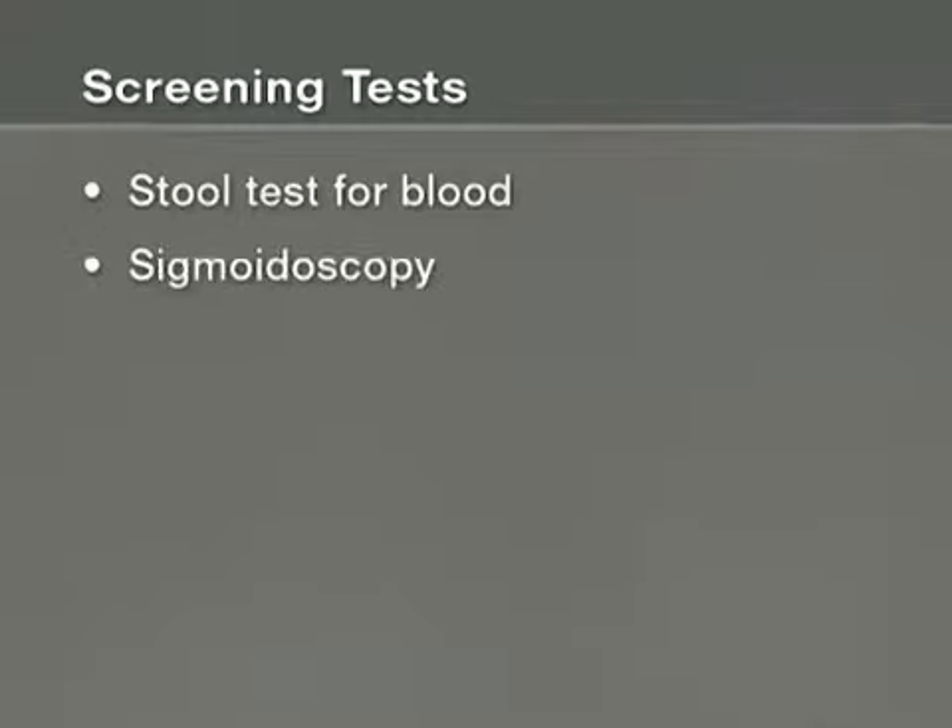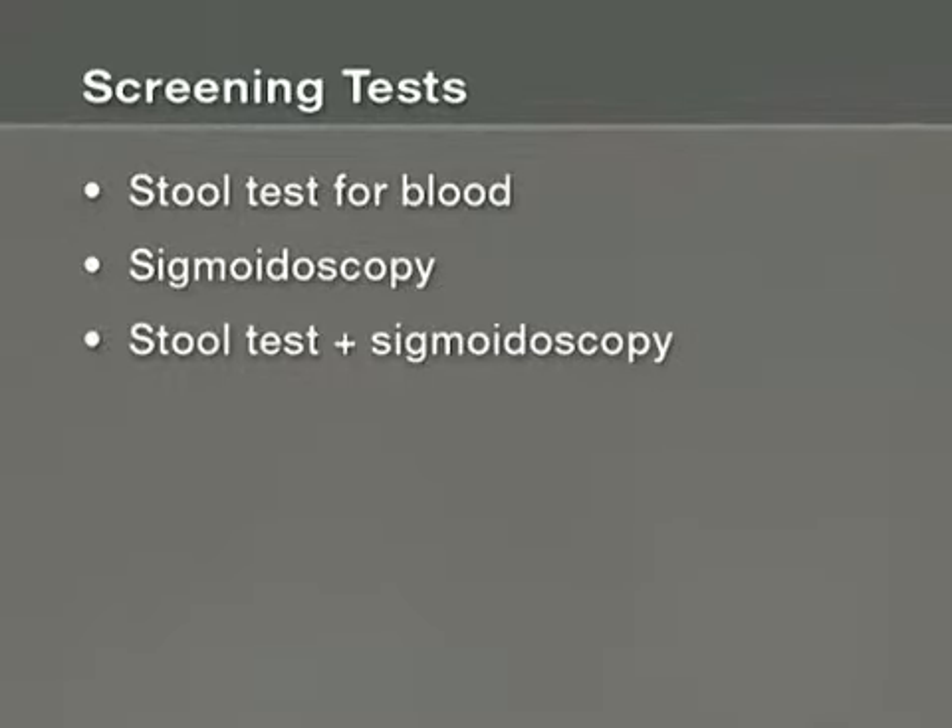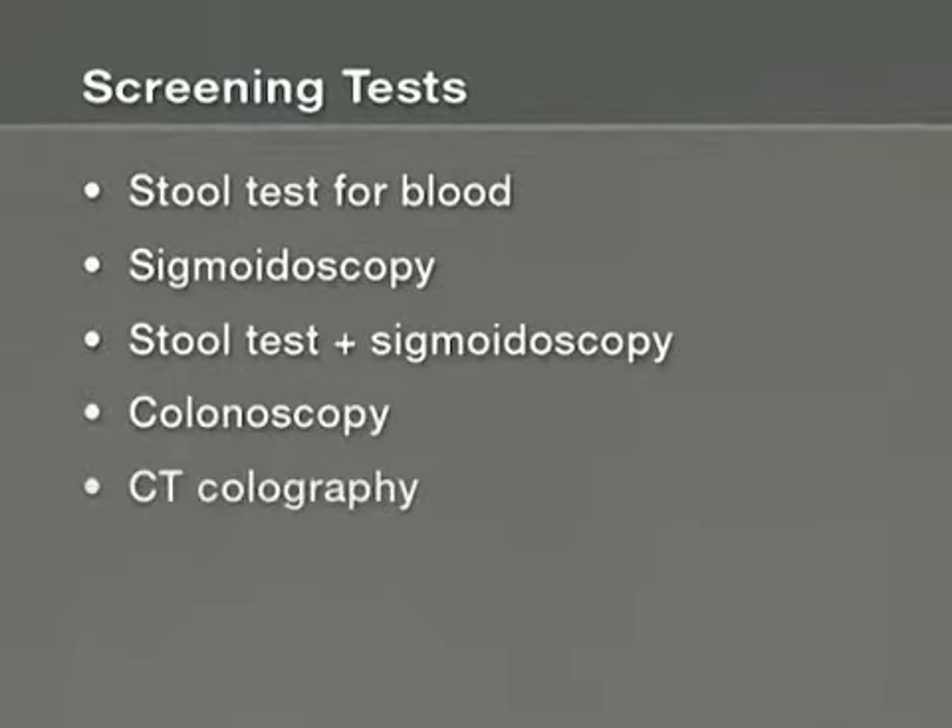There are several types of tests to help detect colon cancer, including the stool test for blood, sigmoidoscopy, stool test plus sigmoidoscopy, colonoscopy, and CT colonography.